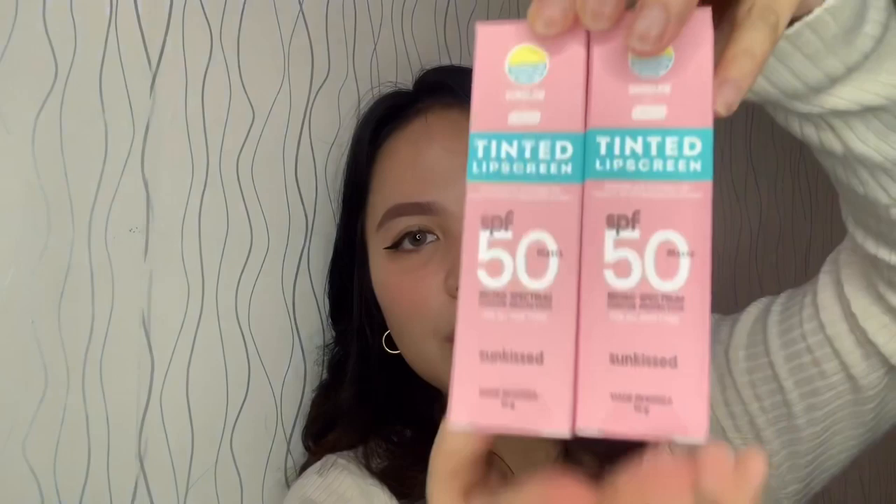This one is the Tinted Lip Screen from the Sun Glow line. Those are the three Sun Glow products I bought. I didn't get the mattifying powder because I wasn't aware there was one — I only ever saw these three. When I was watching reviews, I found out there's a mattifying powder too. But at least I can finally use these since they arrived.